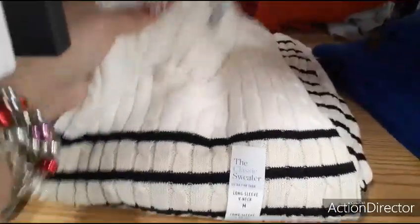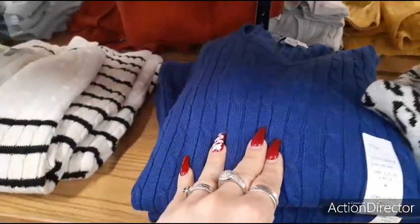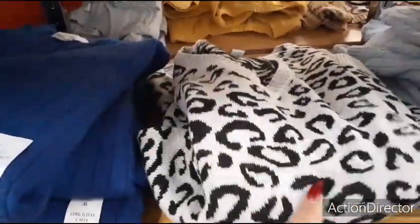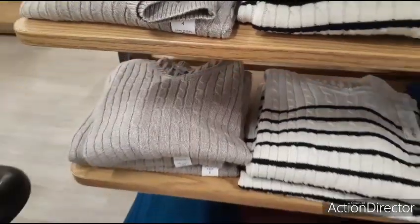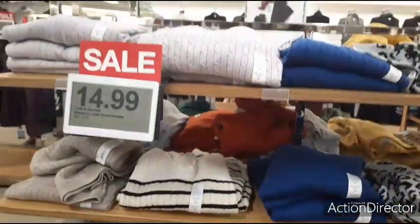This isn't my style — it's like too preppy — but I think I'd rock it. I like it. Dodger blue, leopard, gray and black — that's cute. I like this wheat color, burgundy. Not bad for $14.99 — it's really a good deal.